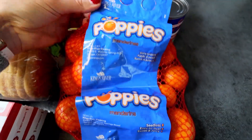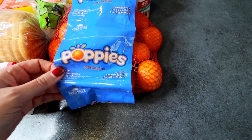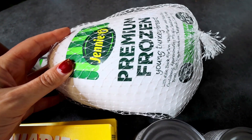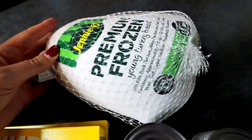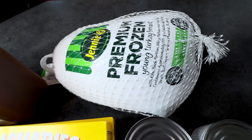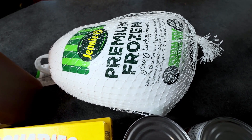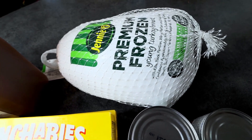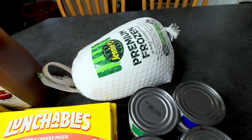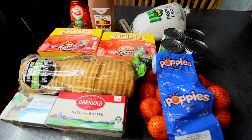Down here I got some mandarins — $2.48 for a three-pound bag, which is a really good deal. And then back here is the main reason we went in: a Jenny O turkey breast. We're going to be smoking this for Thanksgiving. We've been smoking just the turkey breast for several years now. It was $1.48 a pound, which was the cheapest I've seen around here — it's 8.4 pounds. I'll put the video where my husband shows how he smokes it in the description.